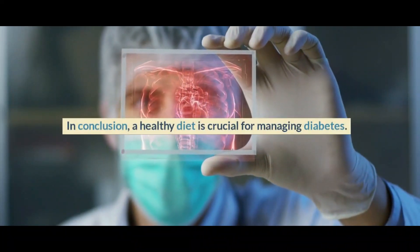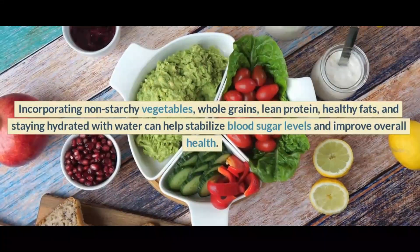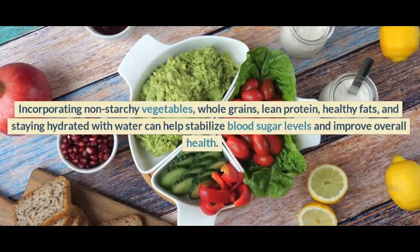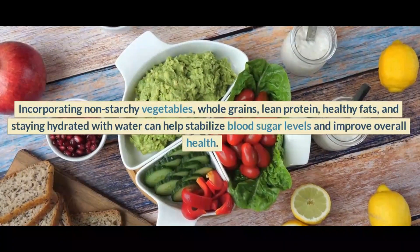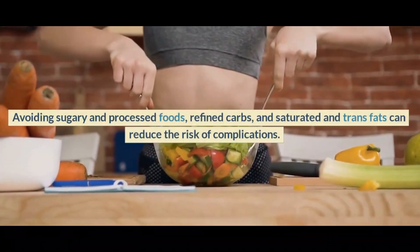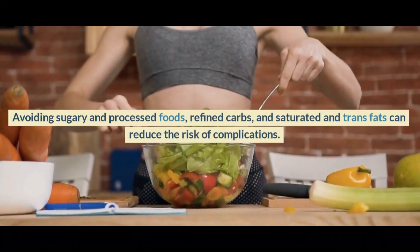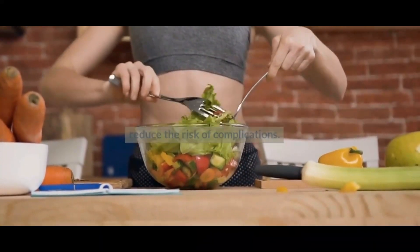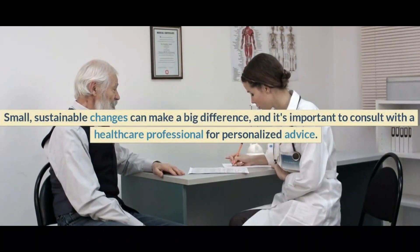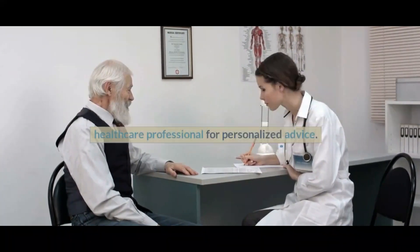In conclusion, a healthy diet is crucial for managing diabetes. Incorporating non-starchy vegetables, whole grains, lean protein, and healthy fats, and staying hydrated with water can help stabilize blood sugar levels and improve overall health. Avoiding sugary and processed foods, refined carbs, and saturated and trans fats can reduce the risk of complications. Small, sustainable changes can make a big difference, and it's important to consult with a healthcare professional for personalized advice.